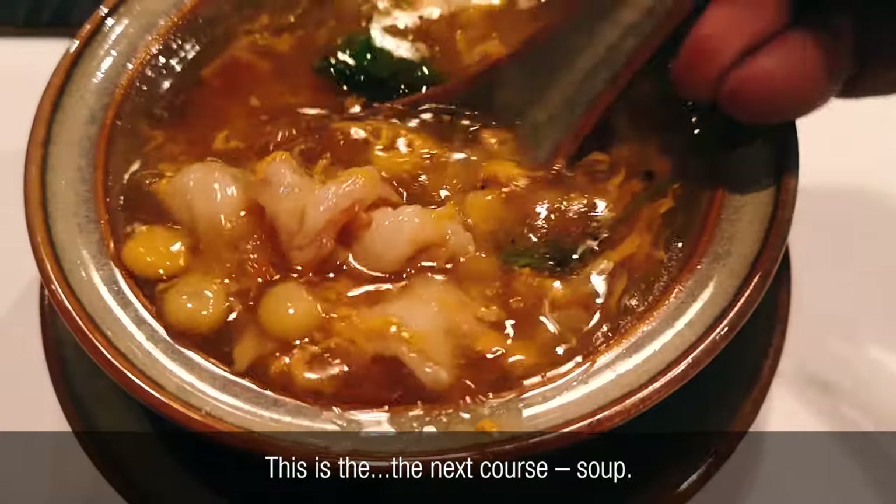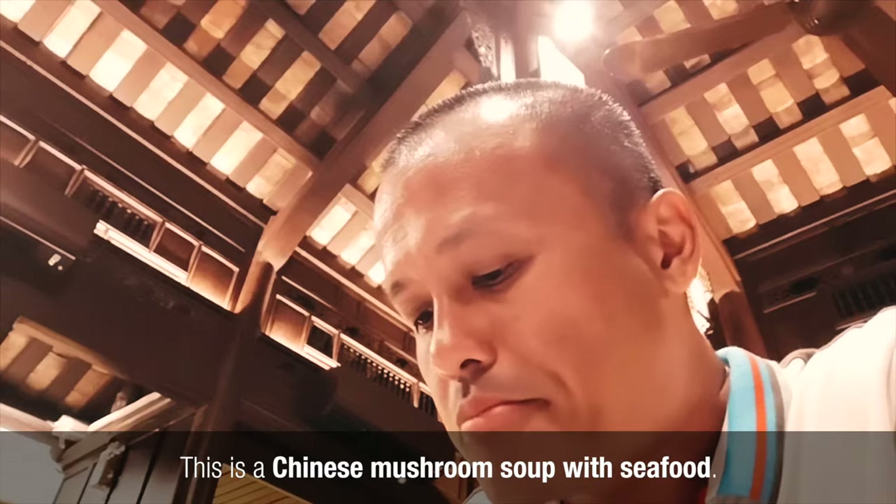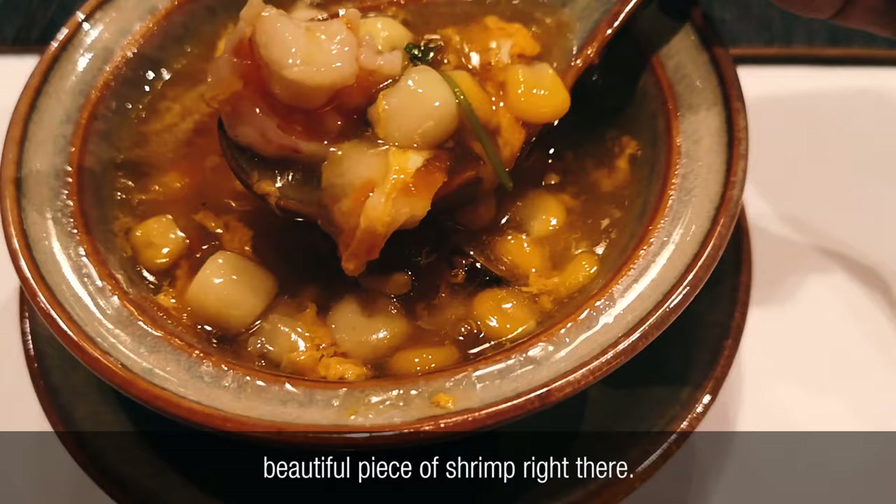This is the next course, the soup. This is a Chinese mushroom soup with seafood. Got some corn in here, some egg, a beautiful piece of shrimp right there.